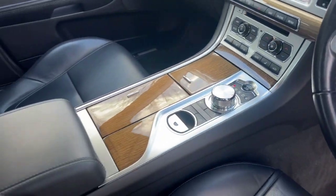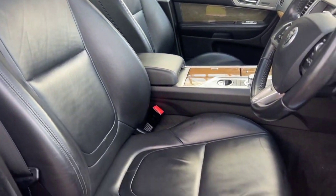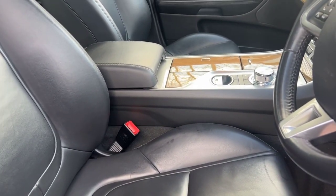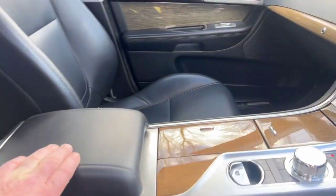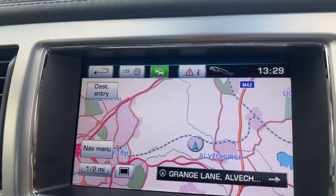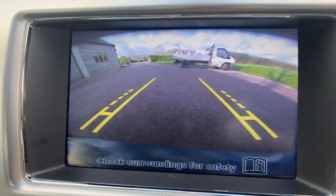Heated seats confirmed. The leather on the driver's seat is immaculate. I'll just put the seat back a bit so I can get in. If I click it into reverse the camera should come on — there you go, reverse camera, nice and clear.